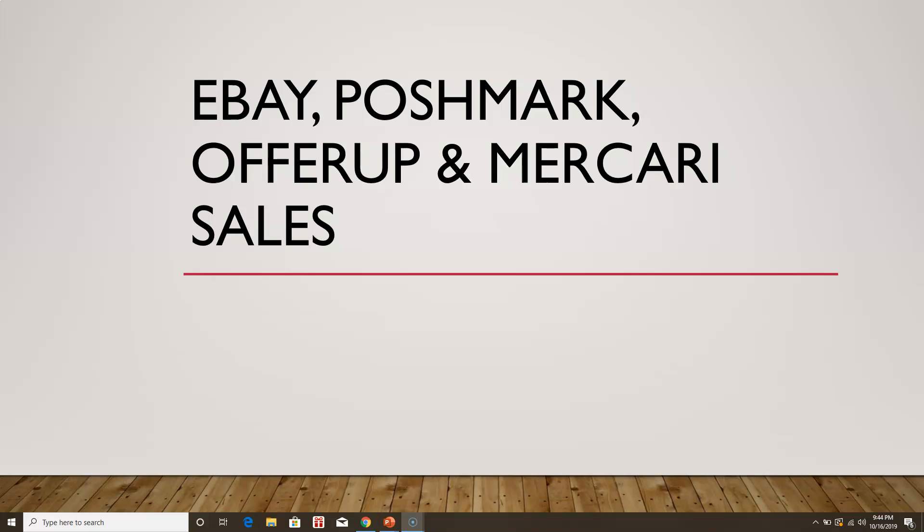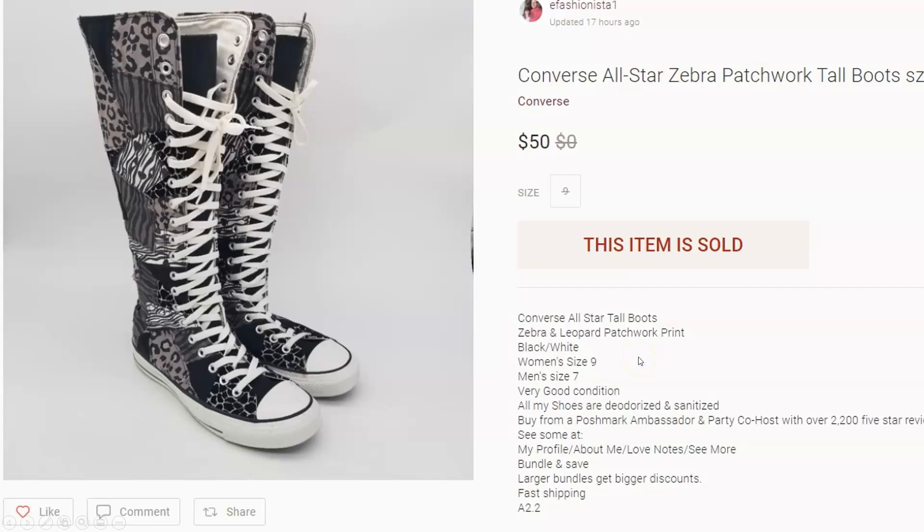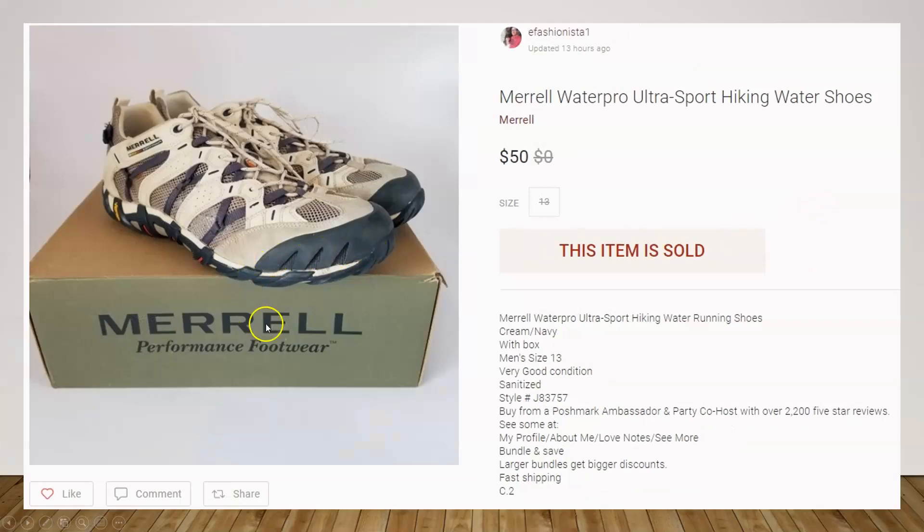So here we have a pair of Converse high tops. Anytime you see high-top Converse with wild patterns, take note — these are the All-Star zebra patchwork. I picked these up at a local garage sale for $2 and sold them on Poshmark for $50, so that was a nice flip.